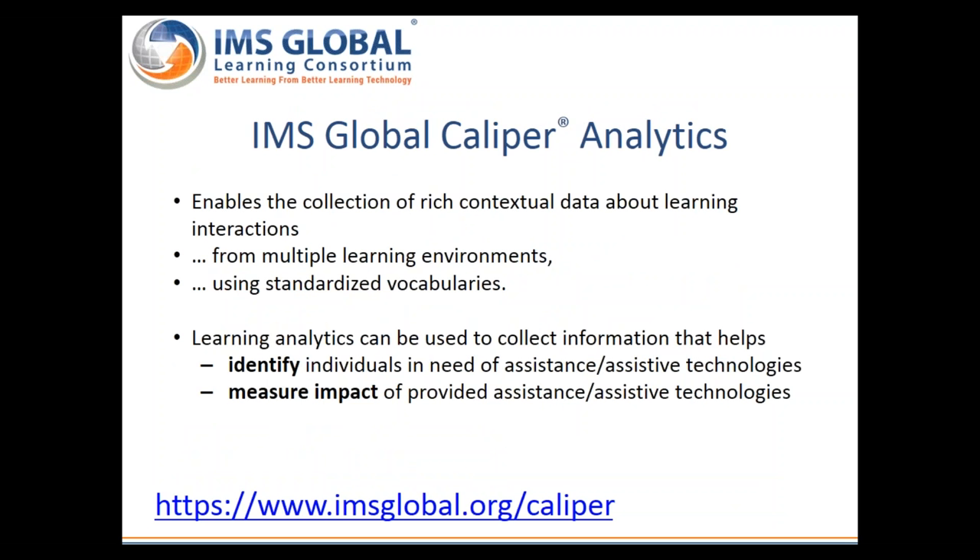Another IMS specification with implications for accessibility is Caliper Analytics. The purpose of Caliper is to enable the collection and reporting of rich contextual data about learning interactions. While the scope of analytics is broadly much more than accessibility alone, we do believe that learning analytics in the future can be used to collect information useful for accessibility — for example, it can help identify individuals in need of assistance or assistive technologies, and it can be used to measure and evaluate the impact of any performed intervention or provision of assistive technologies.